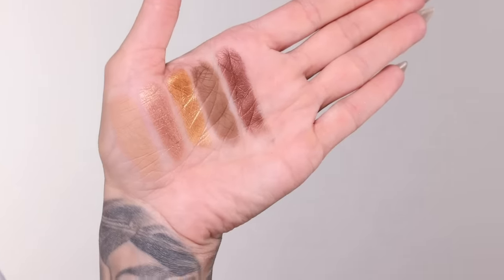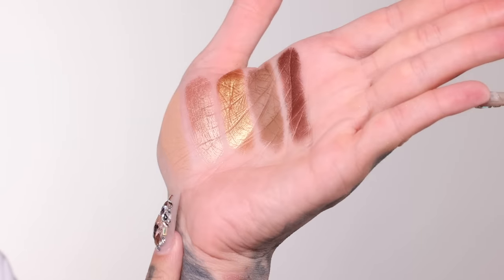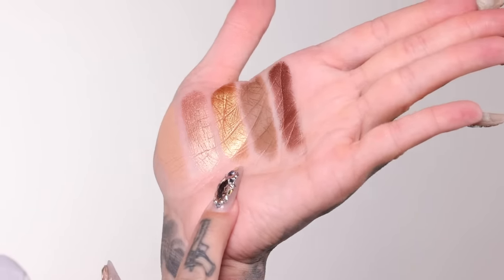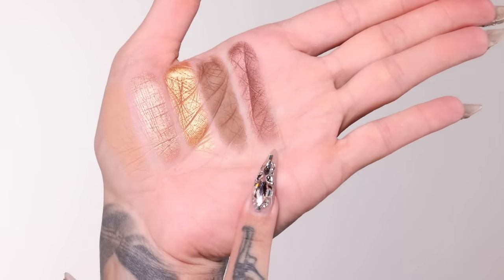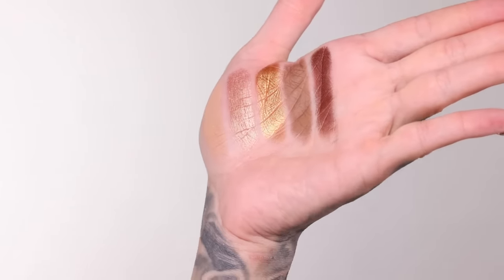Let's get to row two — it starts to get a little darker, a little more wow. First is Save the Date, a perfect blending shade for a smoky eye. Next is Wedding Rings — a rose gold with a gold layer to it. Then there's Gold Blooded, a stunning bright gold. Committed is a stunning matte shade. And Bound Together on the end is giving bronze with a little bit of a pink hue and shift.